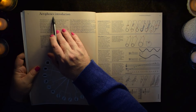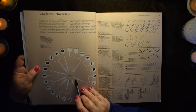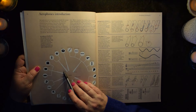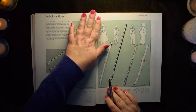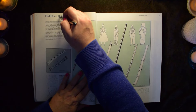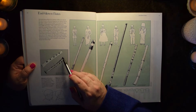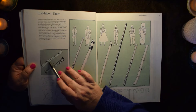This section is the aerophones, divided into blowhole, whistle mouthpiece, single reed, double reed, cup mouthpiece, free reed, and free aerophone. Here we have an example of end-blown flutes, with a few decorations.